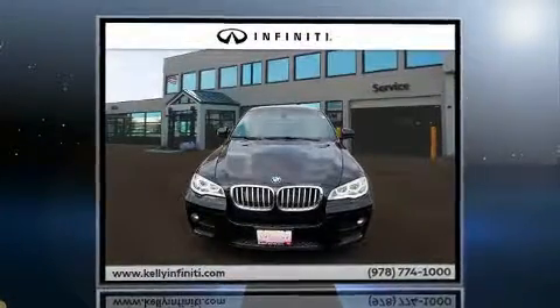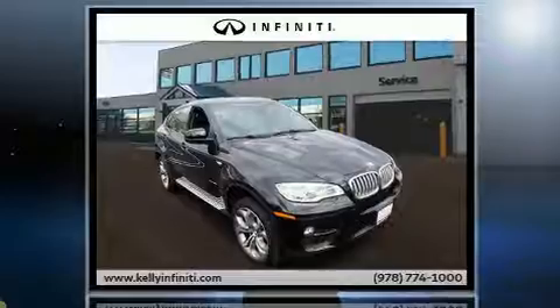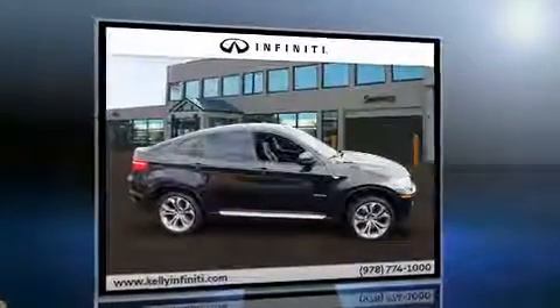Familiarize yourself with the 2013 BMW X6 xDrive 50i. With just over 30,000 miles on the odometer, this vehicle glistens in the crowded performance coupe segment.